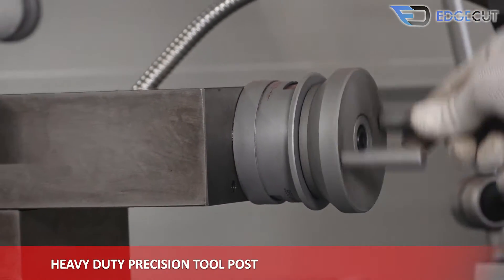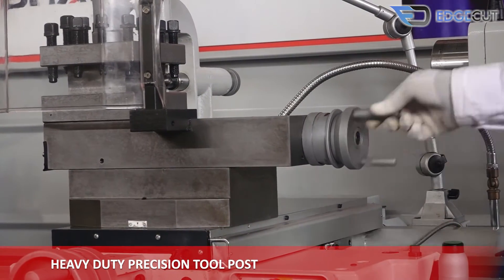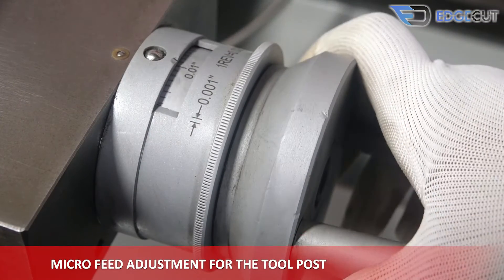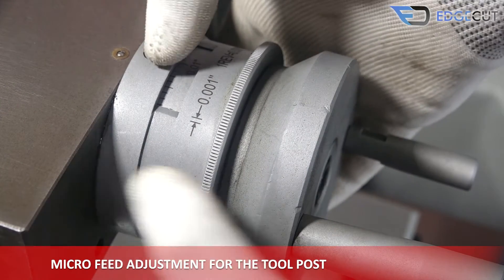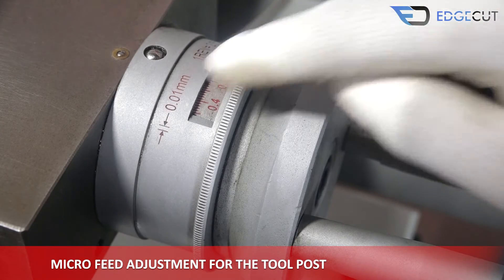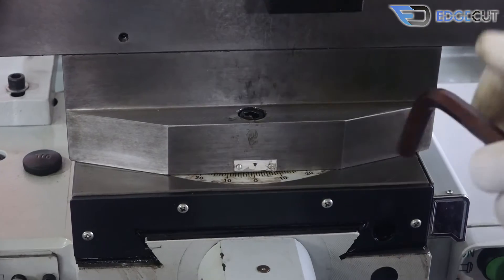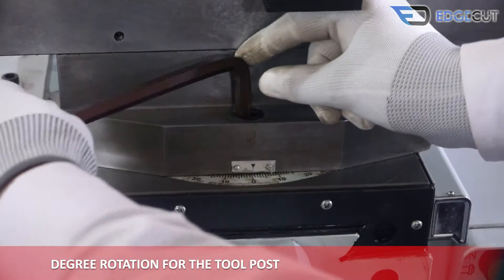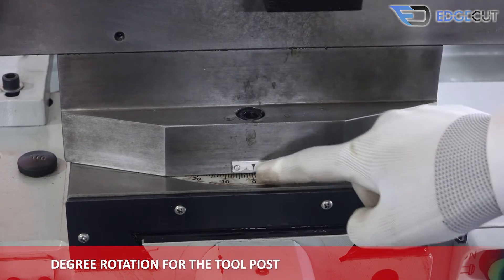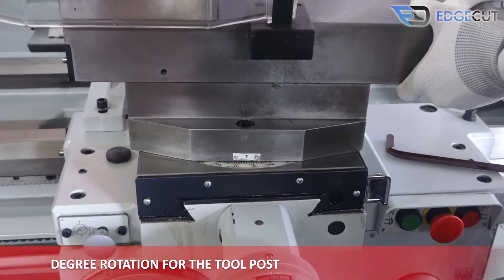The tool post has been made of great quality material and is user-friendly. It has micro-feed adjustments to tackle very delicate and precision works, and also has an option for the machine user to rotate it for various operations on the job.